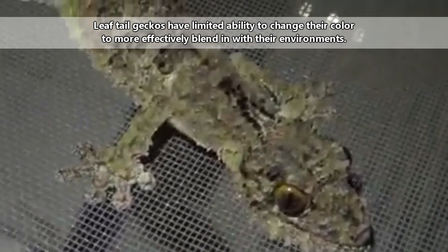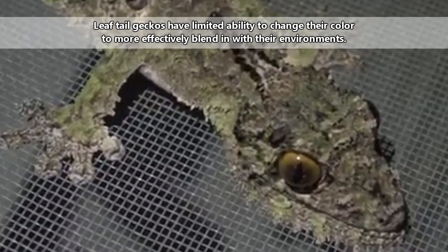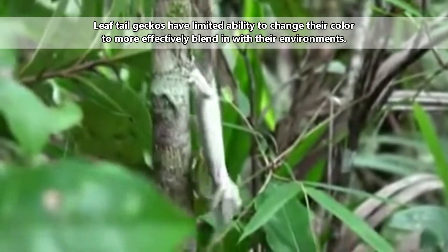Most of the leaf-tailed geckos come with fringes along their bodies and tails, which breaks up their outline on the trees and makes them nearly imperceptible on their perches. Blending in is one of the many ways leaf-tailed geckos avoid predation.